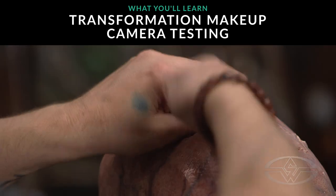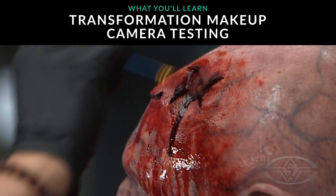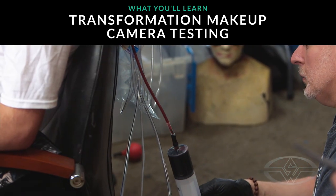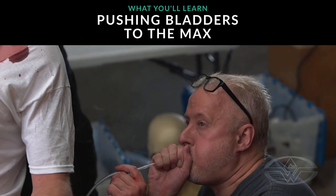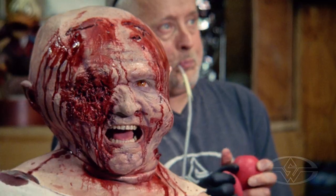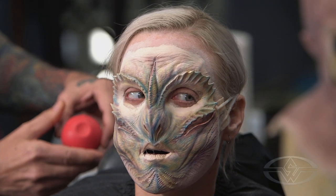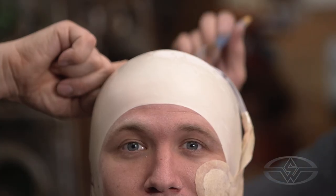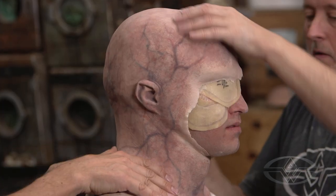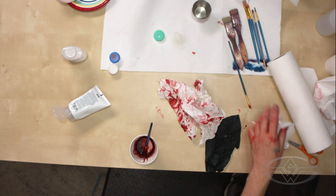And then we're going to break away some of the parts of the foam latex skin. Maybe add some KY jelly and some slime and start inflating it. Do a few veins with liquid and blood and smoke and all kinds of stuff. Really start to push the bladders to the max and to destruction. Basically showing you the safe version of bladders and the extreme version of bladders — really push them to whatever they can possibly do at that point.